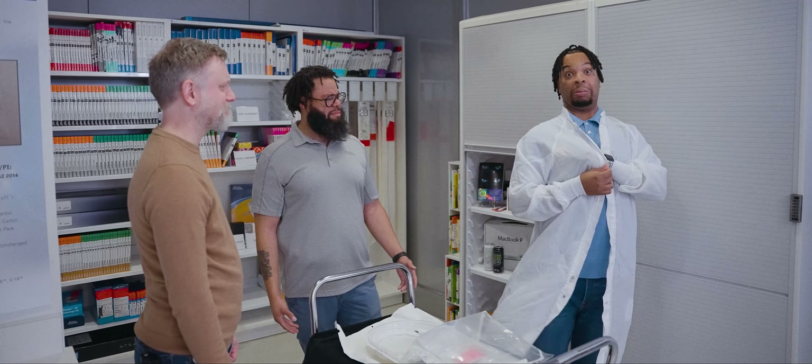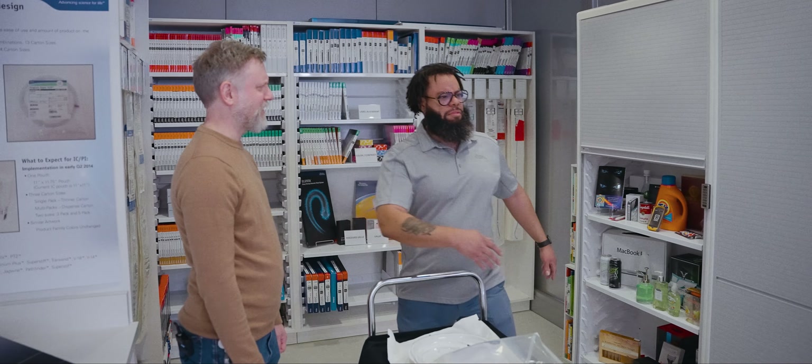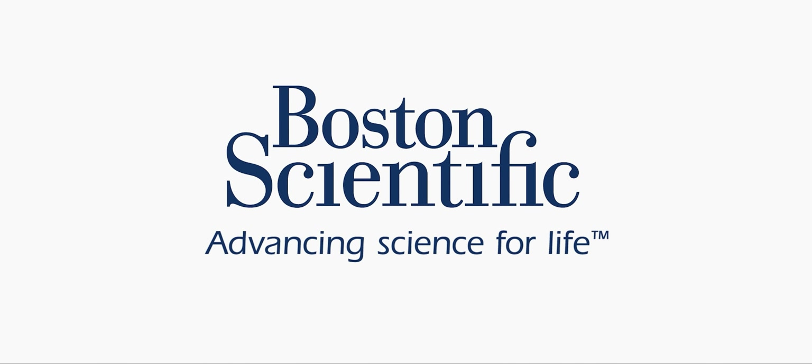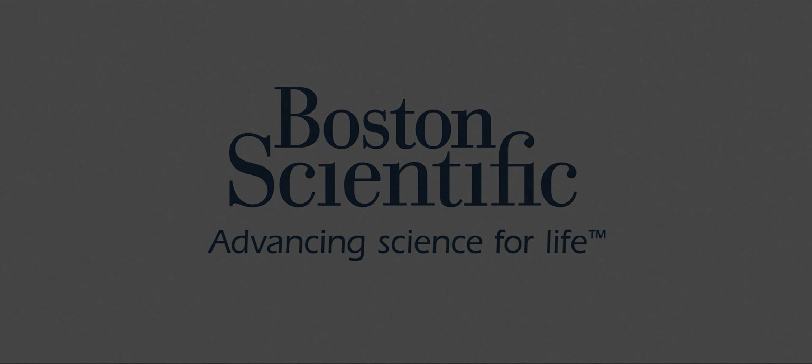Thank you guys for letting us come hang out and learn about packaging. I appreciate your time. And don't worry about me — I'm going to take these M&Ms, just the yellow ones.